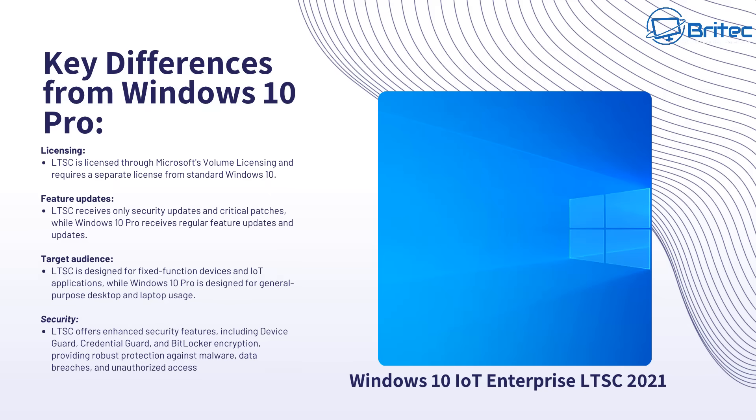Here's where the big problem comes in. LTSC versions are normally licensed through Microsoft Volume Licensing and require a separate license from a standard Windows 10 edition. LTSC receives only security updates and critical patches, whereas Windows 10 Pro receives regular feature updates. LTSC is designed for fixed functional devices like IoT applications, whereas Windows 10 versions are designed for general purpose desktops and laptops. Security-wise, LTSC offers enhanced features including Device Guard, Credential Guard and BitLocker encryption, providing robust protection against malware, data breaches and unauthorized access.